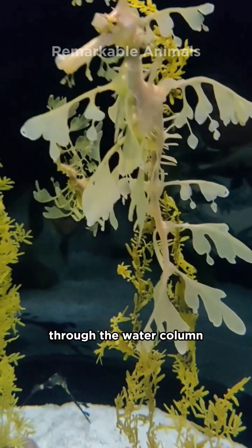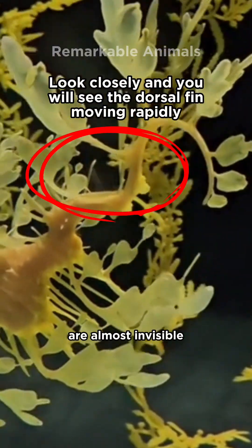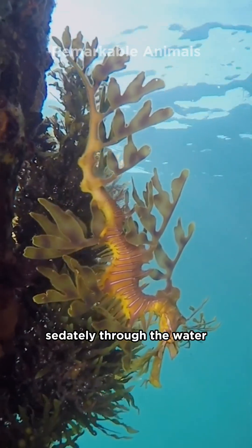They move through the water column using their pectoral fin and their dorsal fin. The fins are so thin they are almost invisible. The fins undulate to move the creature sedately through the water.